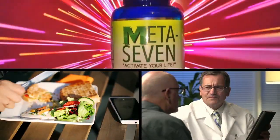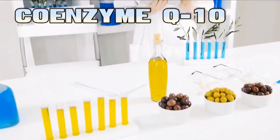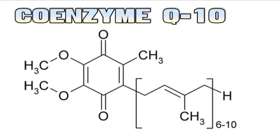And last but not least, Coenzyme Q10, which helps in metabolism to convert food to energy. It's supposed to help immune function, increase male fertility, and it's even being evaluated as part of treatment for Parkinson's disease.